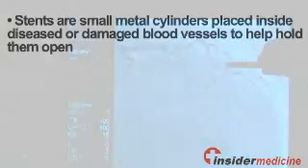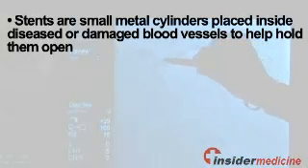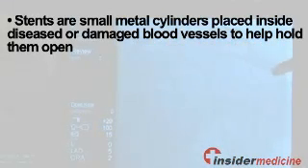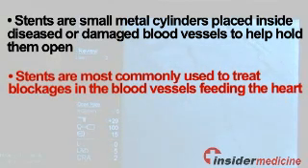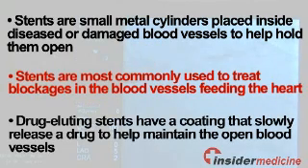Here is some information about drug-eluting stents. Stents are small metal cylinders placed inside diseased or damaged blood vessels to help hold them open. They are most commonly used to treat blockages in the blood vessels feeding the heart. Drug-eluting stents have a coating that slowly releases a drug to help maintain the open blood vessels.